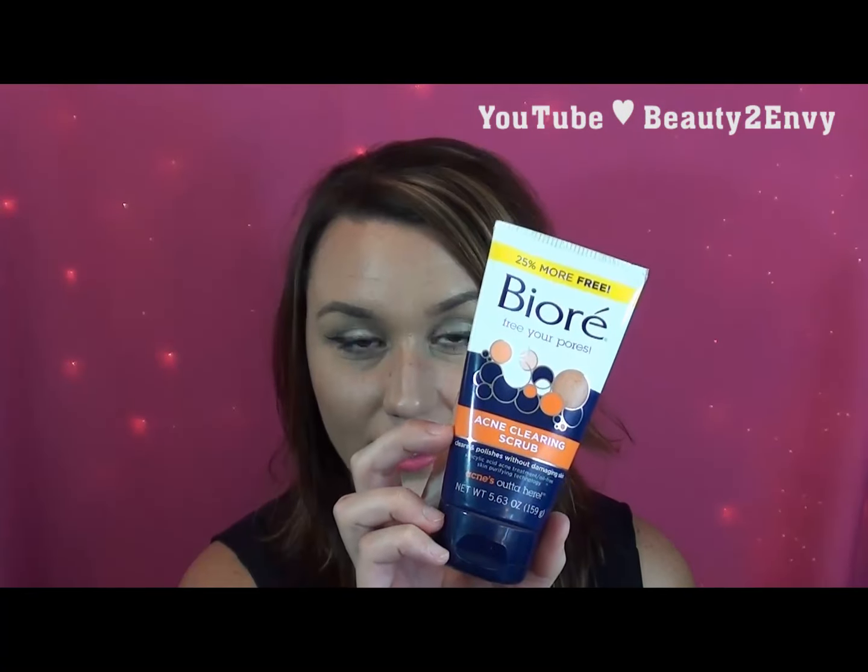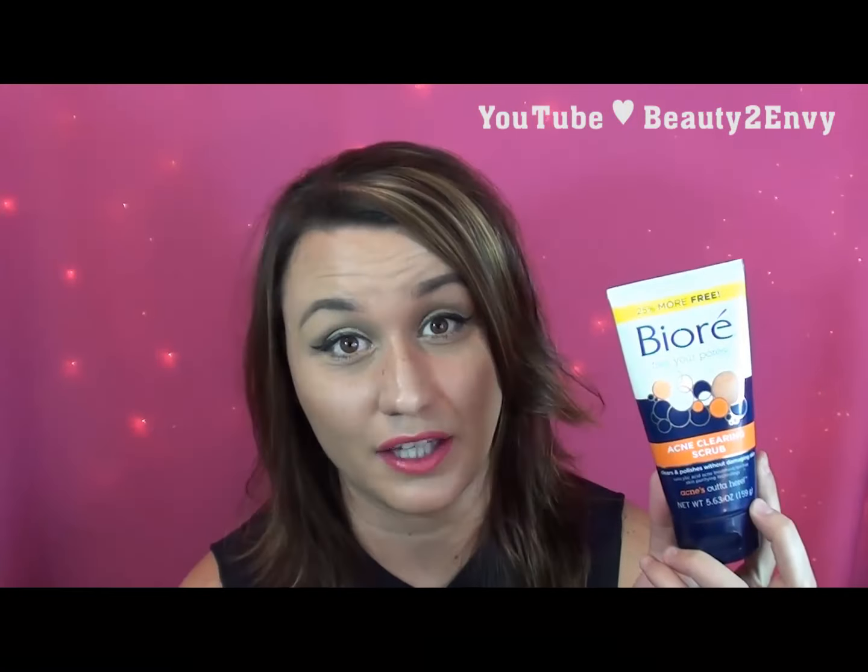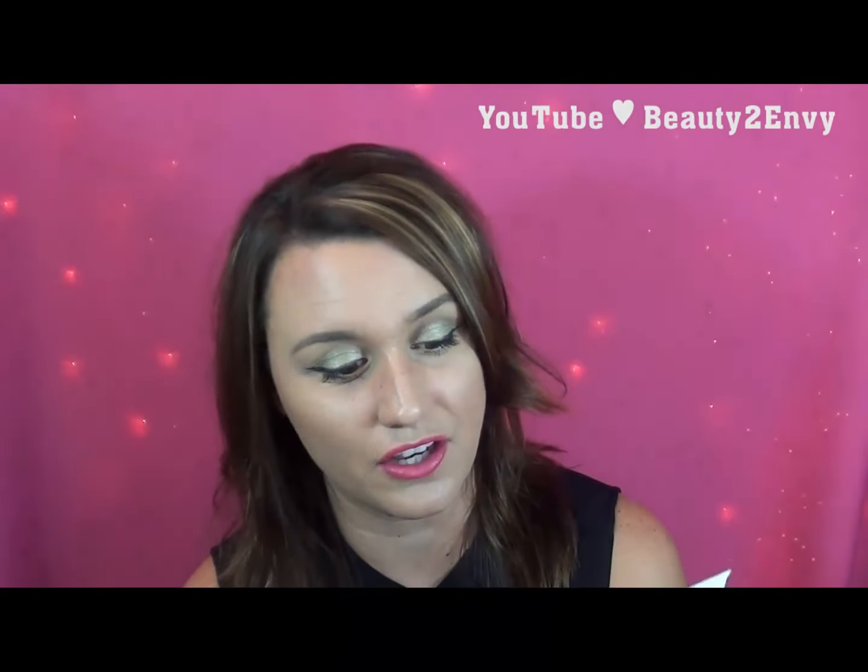Staying on skincare — this is my second bottle of the Biore Free Your Pores Acne Clearing Scrub. I really like this stuff because it doesn't feel like it strips my skin; it still feels balanced and I have not had any acne breakouts. It has little exfoliating beads in there that aren't too harsh either. I truly love it.